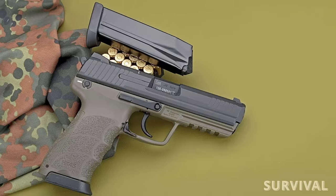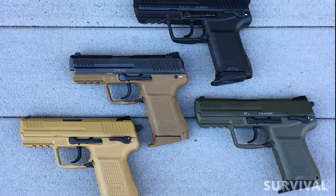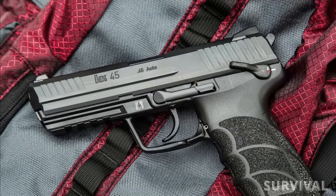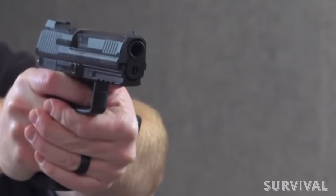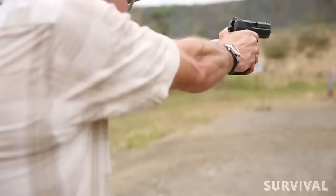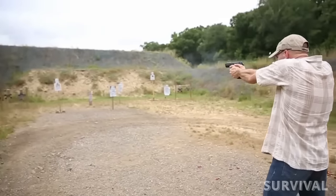The frame is made from polymer while the slide is made from forged steel. The HK45 is available from the factory in black, olive drab, and tan, and the slide is finished in a ferritic nitrocarburizing finish to resist wear, tear, and corrosion. In addition to the full-size model, the HK45 is sold in compact and tactical versions. The primary difference between the three models is overall length and barrel length, with the tactical version having the longest barrel and the compact version a shorter 3.89-inch barrel. It has a high level of reliability, with more than one HK45 put through a 50,000-round shooting test.